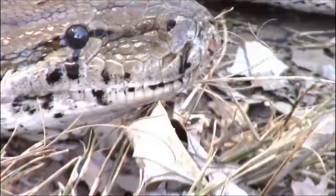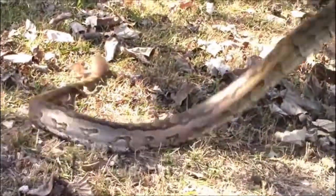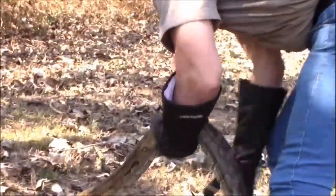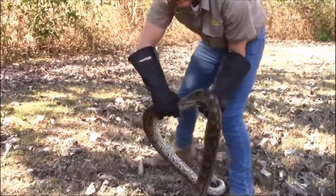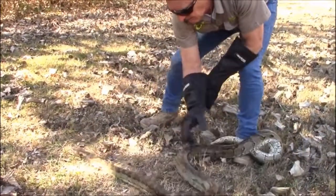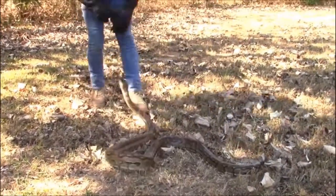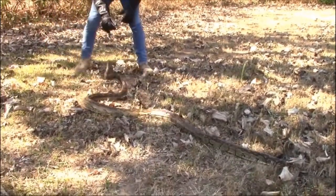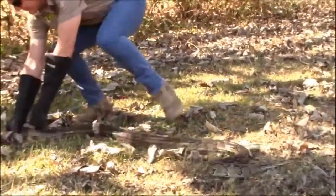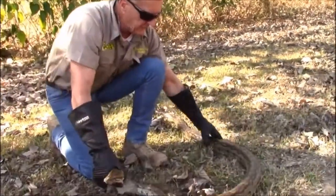In terms of their diet, a small one like this may eat rats, rabbits, the occasional small wild pig and even baby antelope. As they get bigger, they can handle much larger prey, but they take some weeks to digest a large meal. During that time they're exceptionally vulnerable to predators because they can't move very fast.